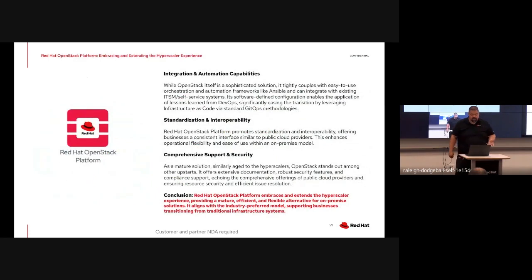Much like the earlier slide regarding the hyperscaler experience, OpenStack integrates fairly seamlessly with orchestration tools like Ansible. You can position things like infrastructure as code via GitOps, which aligns with DevOps practices. Red Hat OpenStack Platform ensures standardization and interoperability - Red Hat is a fairly trusted name in the industry for that type of stuff.